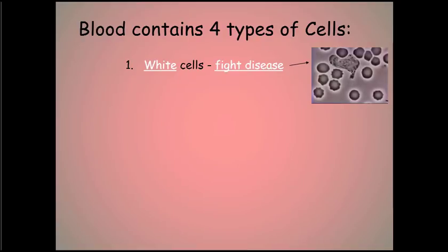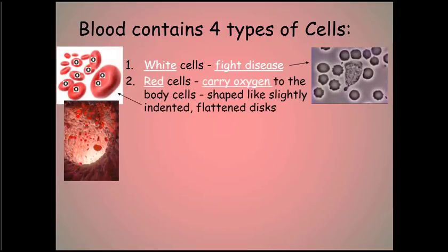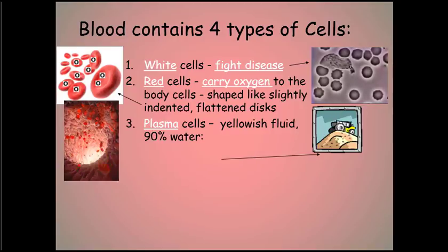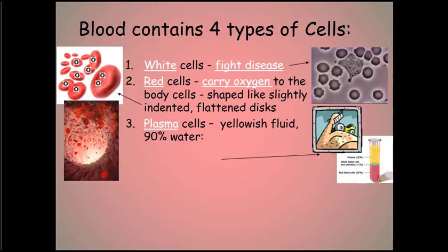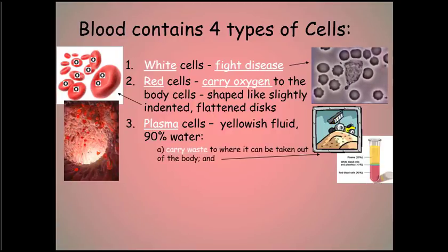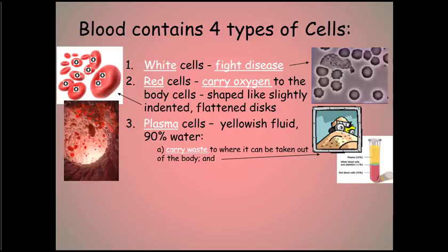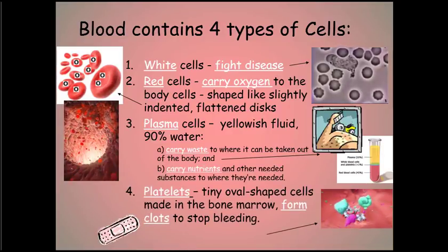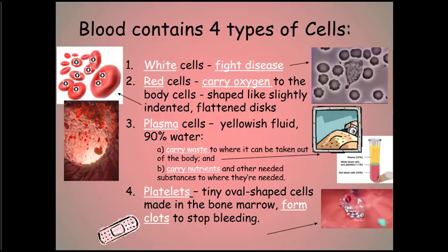The second type of blood cell is the red blood cells — most of you are probably familiar with these. They carry oxygen to the body and are shaped like slightly indented, flattened discs. The third type is plasma, a yellowish fluid that is mostly water — about 90% water — and makes up about 55% of our blood. The purpose of plasma is to carry waste to where it can be removed from the body, and also to carry nutrients and other substances to where they're needed.